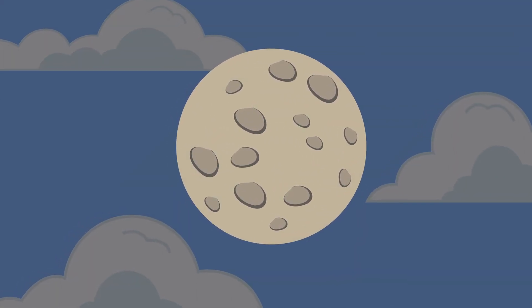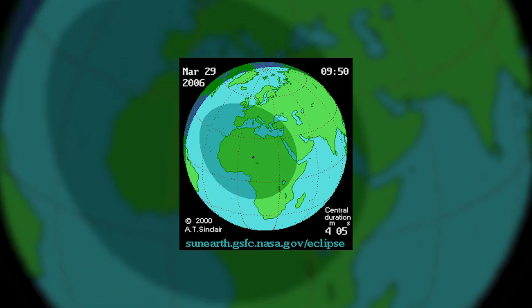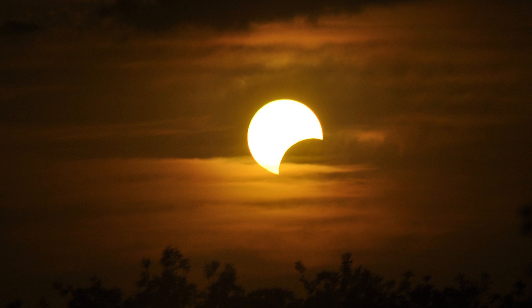A lighter shadow spreads out wider across the surface of the Earth. And so if you're in that wider partial shadow, you'll see the moon partially covering the surface of the Sun, and we call that a partial solar eclipse.